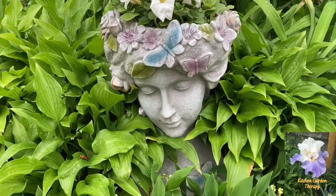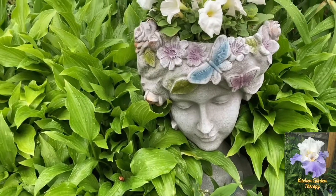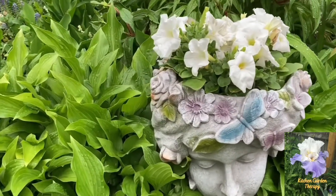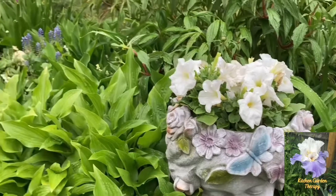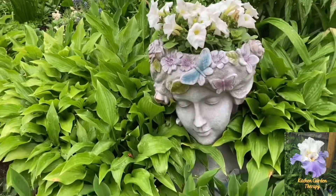Hi, welcome back to Kitchen Garden Therapy. May is my favorite month of the year because that's when the garden really looks good and everything comes back to life. Today I would like to share with you the blooms and the buds in my garden.